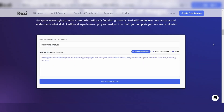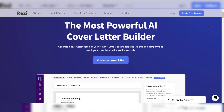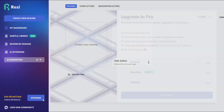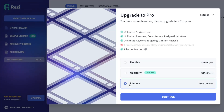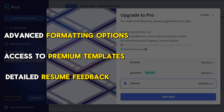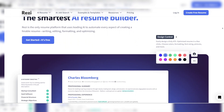Another helpful feature is the pre-written content suggestions. Resi's AI offers bullet points and content blocks for various roles, making it easier for you to fill in gaps if you're unsure what to write. Resi also has a smart cover letter generator, which saves you time when tailoring your applications. Resi offers a free plan that allows you to build and download ATS-optimized resumes, while the premium version unlocks advanced formatting options, access to premium templates, and detailed resume feedback. If you're focused on building an ATS-friendly resume, Resi should be high on your list.